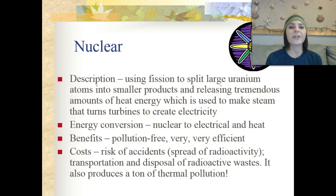Nuclear energy involves using fission to split large uranium atoms into smaller products, releasing tremendous amounts of heat energy which are used to make steam, which in turn turns a turbine to create electricity. The energy conversion occurring here is nuclear energy to electrical or heat energy. The benefits of nuclear power are that it's pollution free and it's extremely efficient.